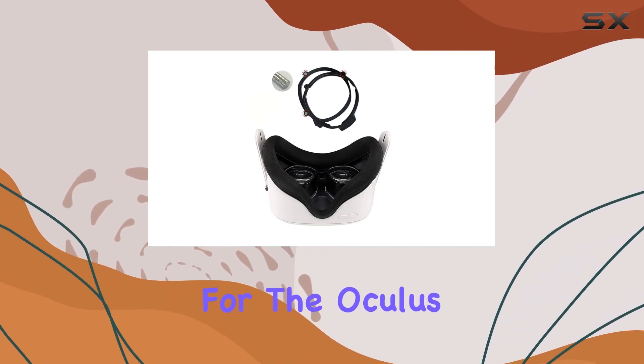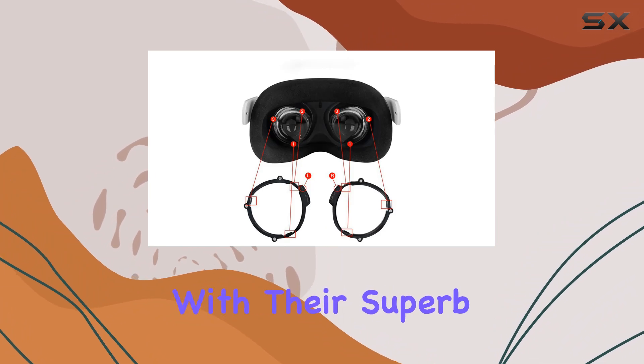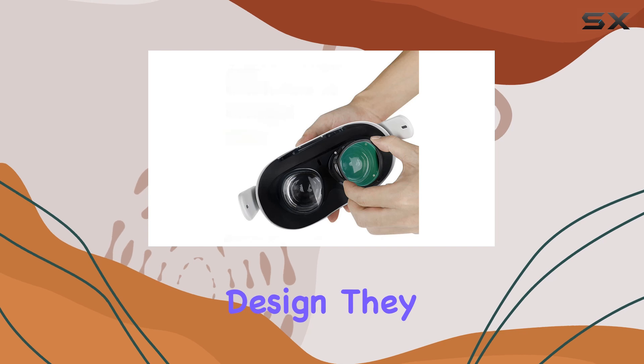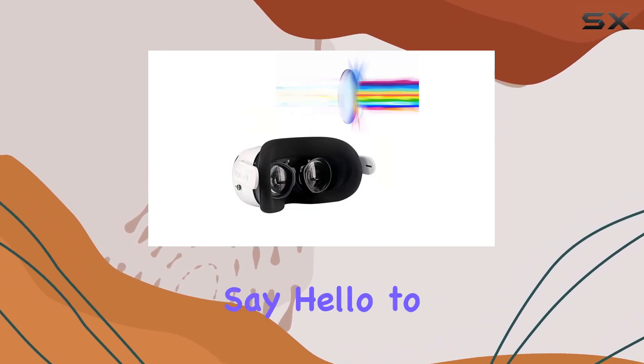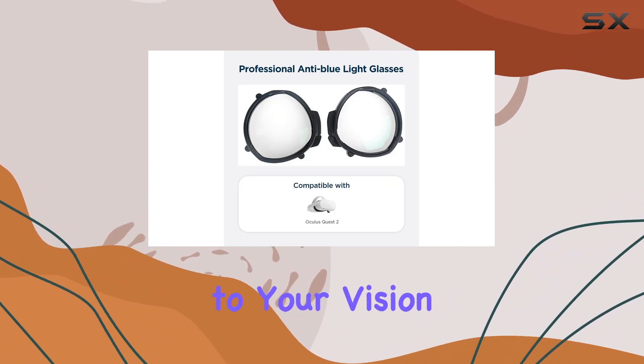In conclusion, these customized lenses for the Oculus Quest 2 are a game-changer for nearsighted individuals. With their superb quality, blue light-blocking technology, and magnetic frame design, they offer a clear, comfortable, and immersive VR experience. Say hello to a whole new world of virtual reality, tailored to your vision needs.